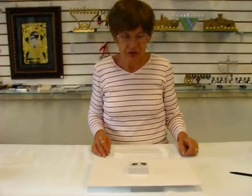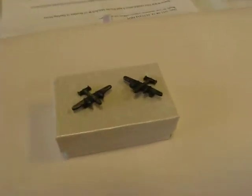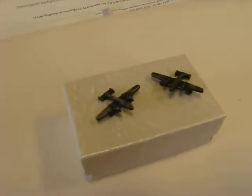Hi, this is Hava and I have two scarce World War II pilot qualification lapel pins for the Mitchell B-25 bomber.